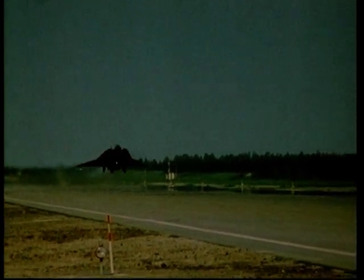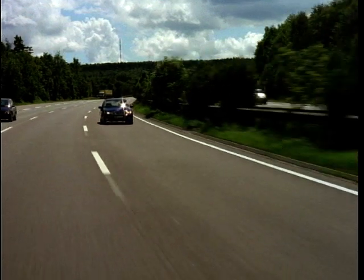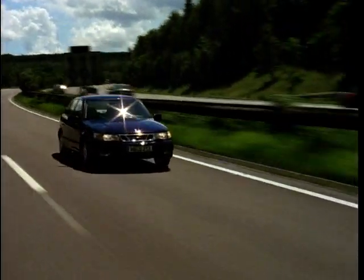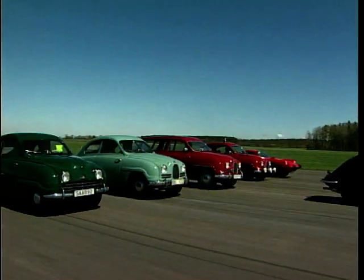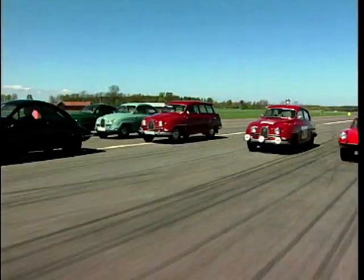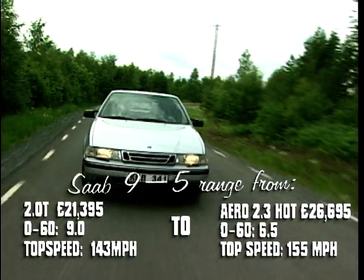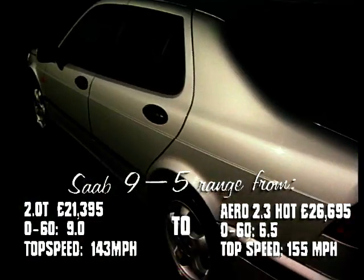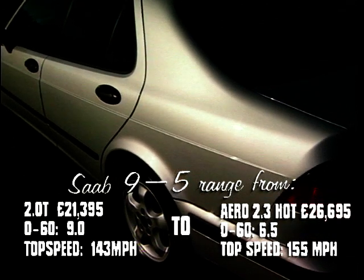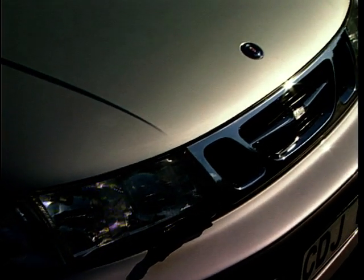At number 4, we have the car from the Swedish makers of jet fighters — it is the Saab 9-5. Once upon a time, the Saab car company were quite content bringing out unusual left-field cars. Since the takeover by General Motors, however, the company has had to launch cars that are more commercially viable. The result, the 9-5, has been a remarkable success for Saab. Even though the 9-5 is an all-new car, it does look remarkably like the outgoing 9000 series.